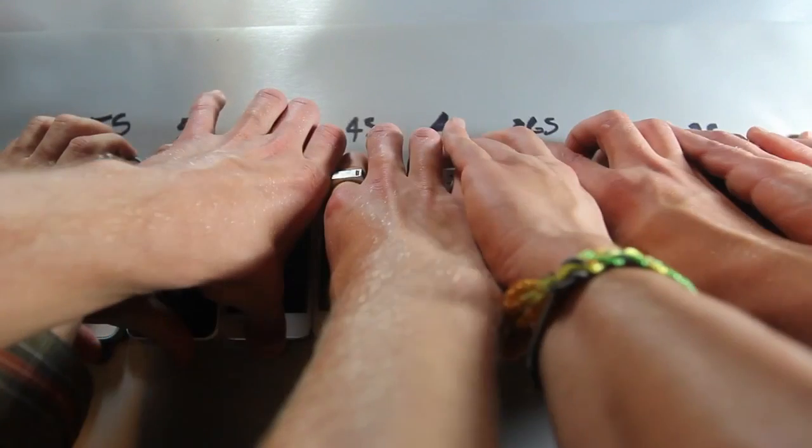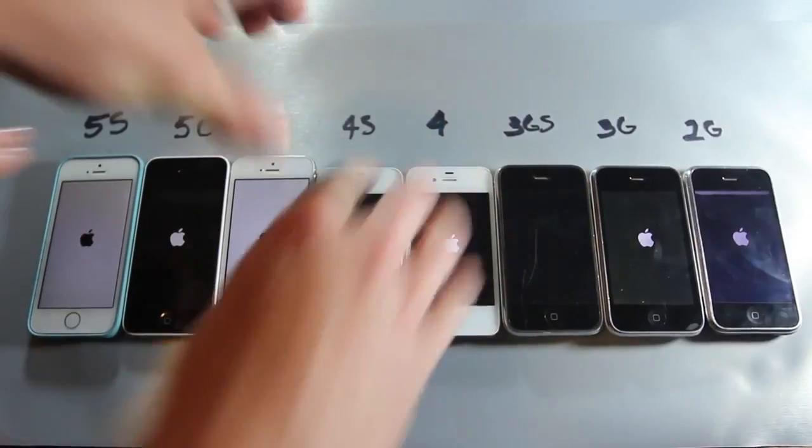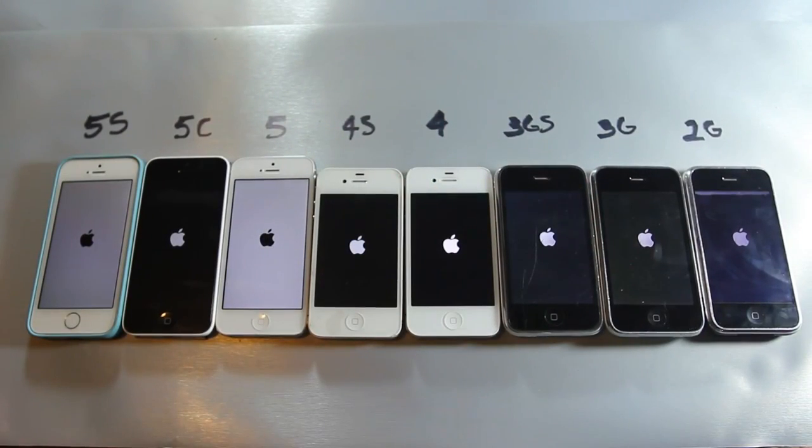While performing the boot-up test, it's important to notice that from the 5s down to the 2G there's a massive difference in processing power and RAM obviously. Also, the software is different, so that could majorly affect this.